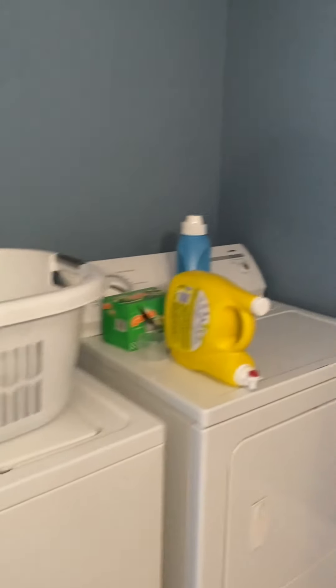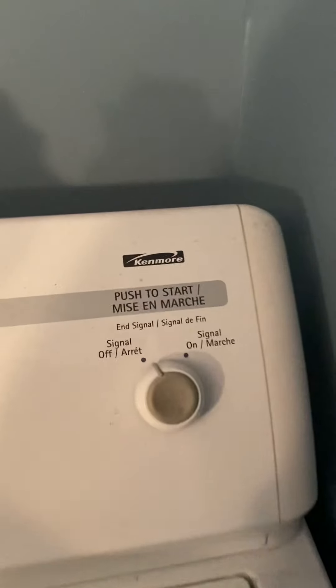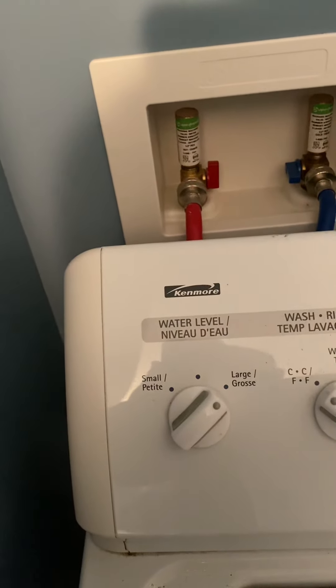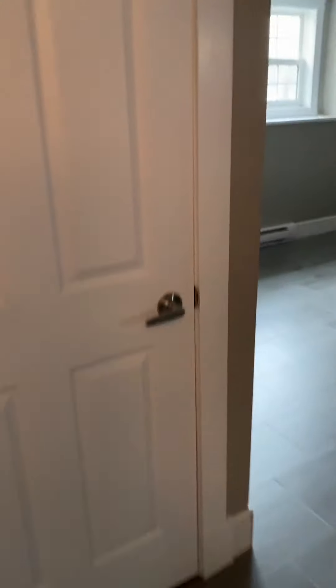Washer and dryer — looks like a little bit of an older model, but it's a Kenmore. Nice tile floor. Both are Kenmore's. Got the nice tile floor. Underneath the front steps it's just a closet, and you have a central vac system — nice.